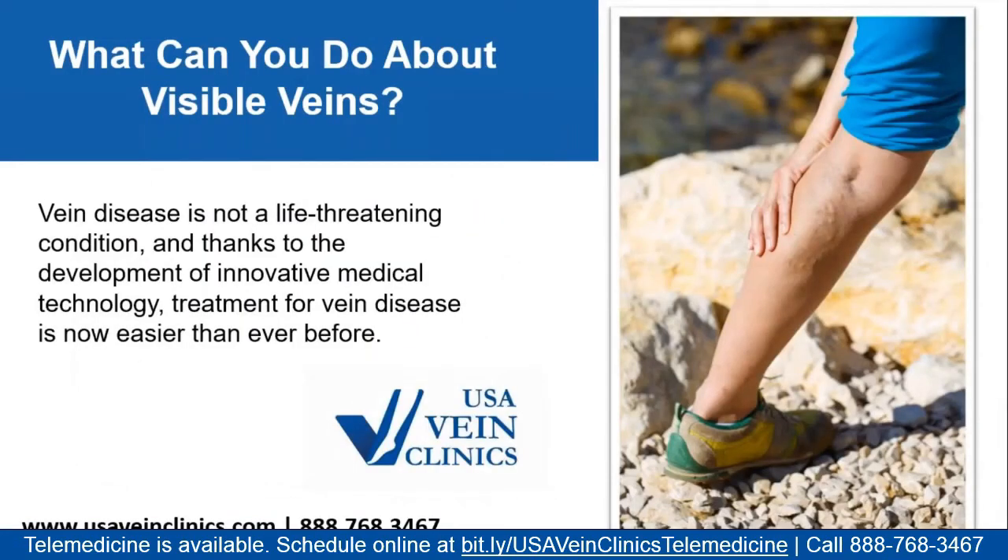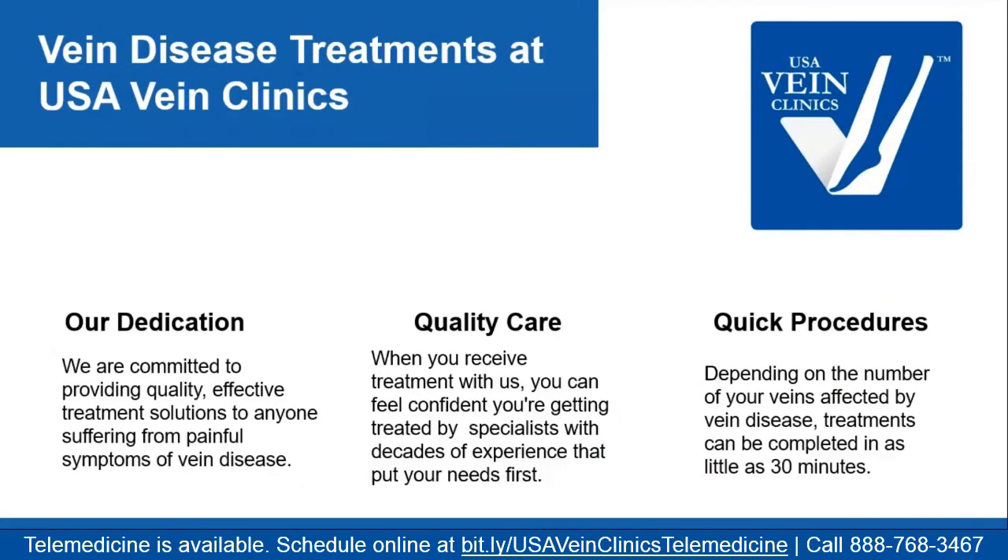Whether you have spider veins, varicose veins, or symptoms like swelling, cramping, burning, or itching without visible veins, these are signs that circulation in your legs may be slowing and valves may be failing — and that's the time to get help. At your first visit, we perform a comprehensive vein ultrasound of both legs, examining deeper and more superficial veins while lying down and standing up. This tells us which veins are working, which aren't, and whether any blood clots are present, which we then correlate with your symptoms.